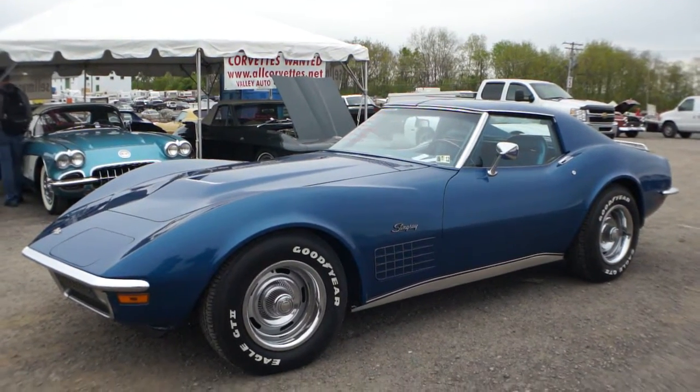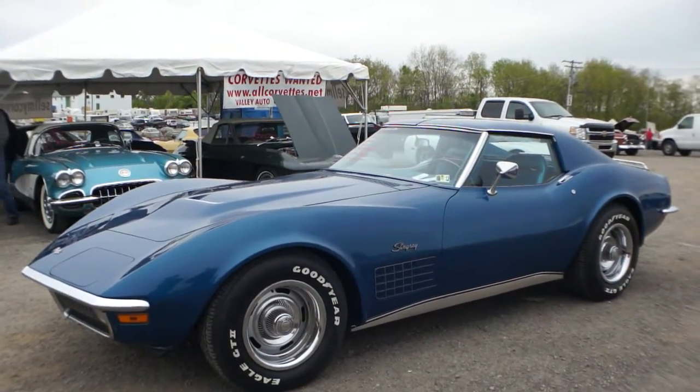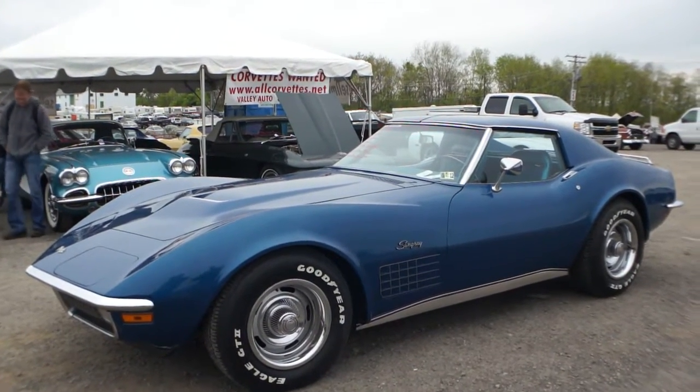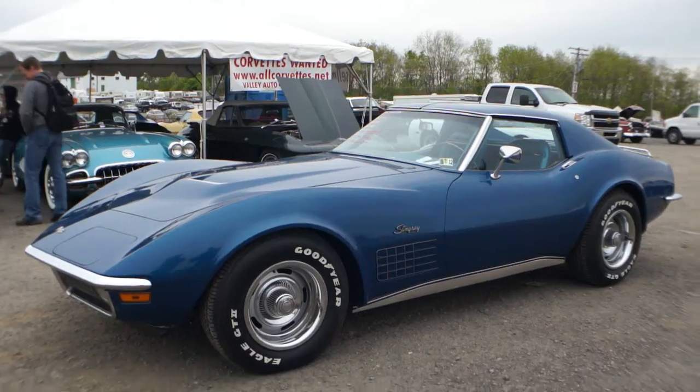Blue — beautiful car. It's a 350-300. Tilt wheel, telescoping wheel. Power steering, power brakes, in fantastic condition.